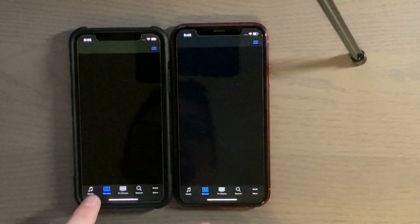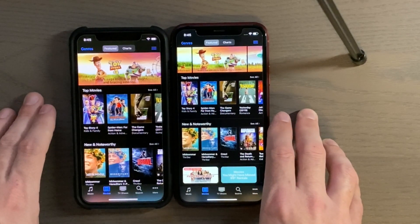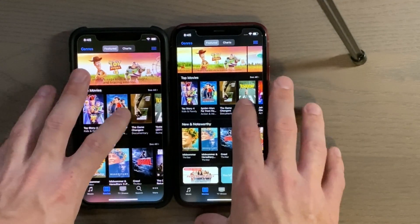Movies tab — let's go ahead and go to a movie here.